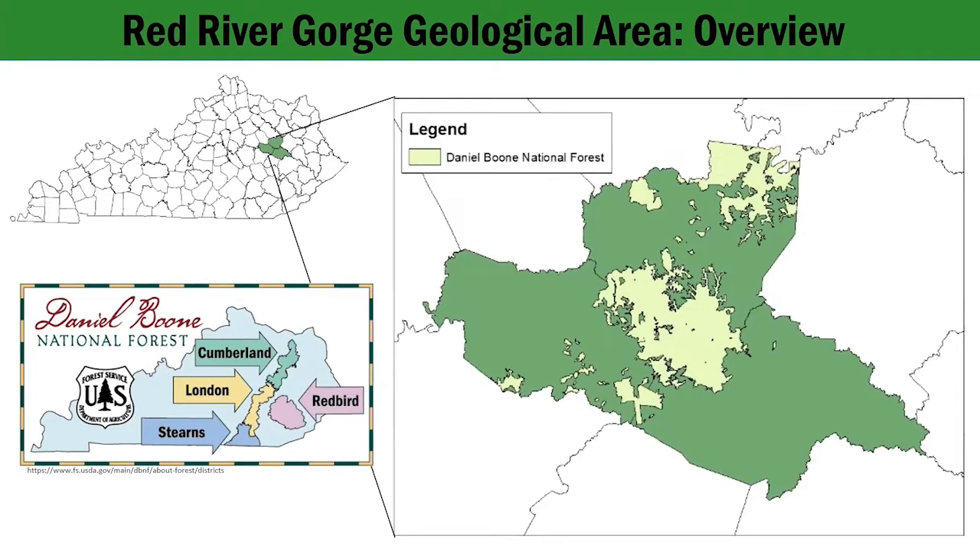It was originally named the Cumberland Forest, but the name was officially changed by Lyndon B. Johnson in 1966 to the Daniel Boone National Forest, or the DBNF. The DBNF is divided into four ranger districts shown in the map on the bottom left: the Cumberland, London, Redburn, and Sturds districts.